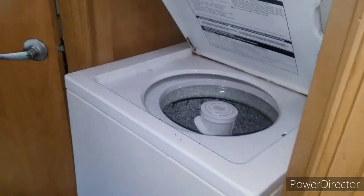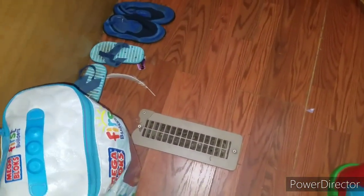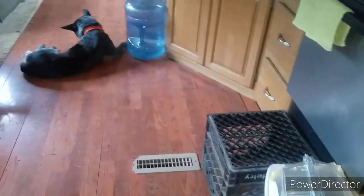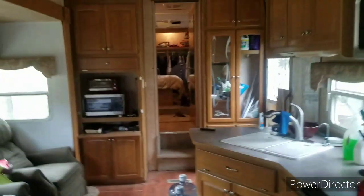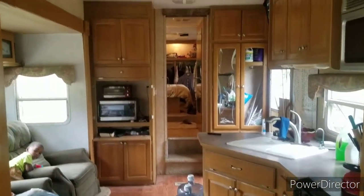The washing machine works as well — got the little door up top. The propane heater vents are all the way throughout the camper; you can see the heater vents on the floor. Just look how big it is — it's like the size of a mobile home, for real.